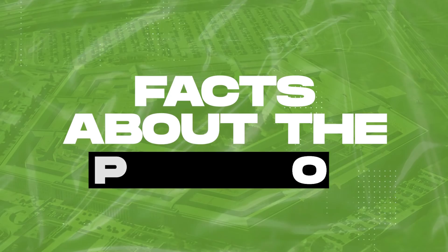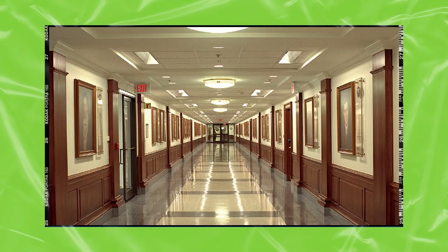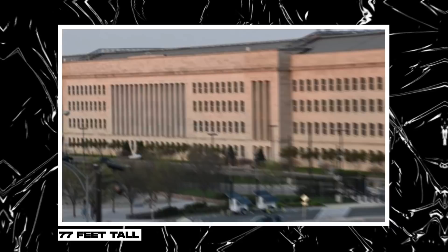The Pentagon fills up an unbelievable 6.6 million square feet. Its labyrinthine hallways stretch for over 17 miles, and while it's only 77 feet tall, a lap around the exterior of the building is almost a full mile.